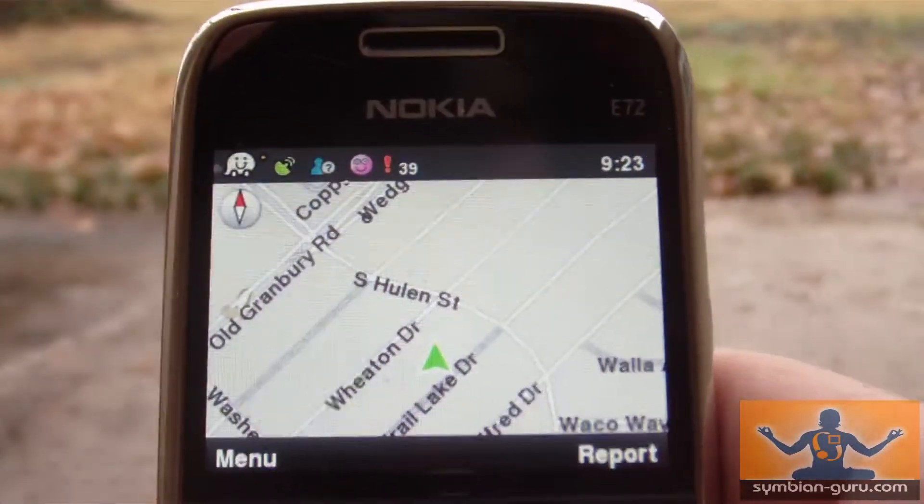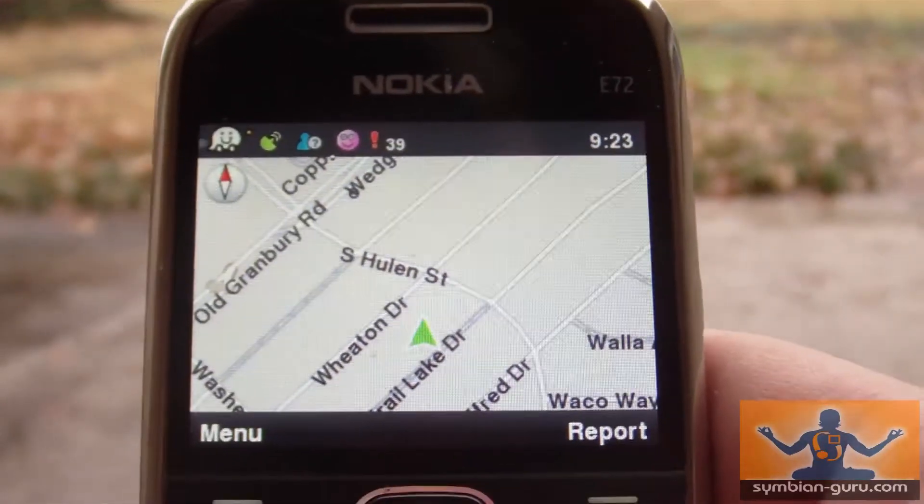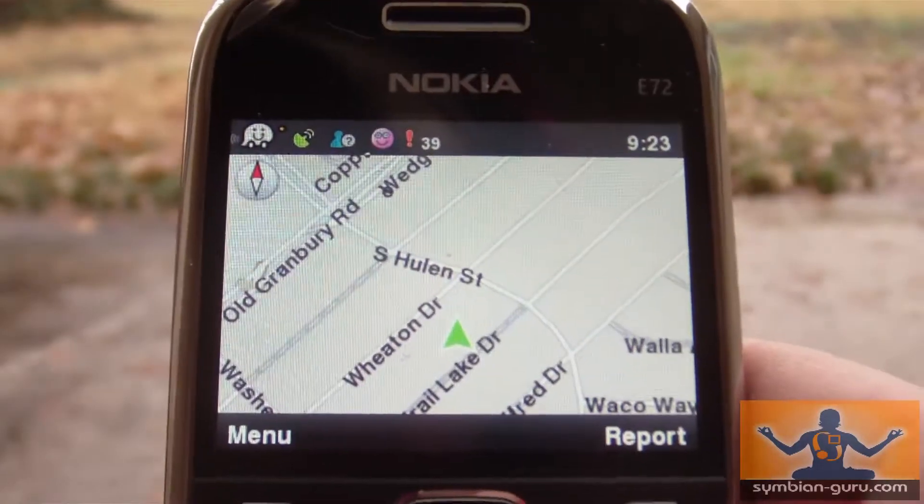This is Waze running on my Nokia E72, and I'm going to show you how you can report your check-in to Foursquare using Waze.